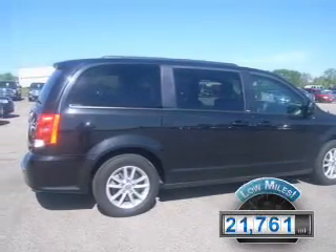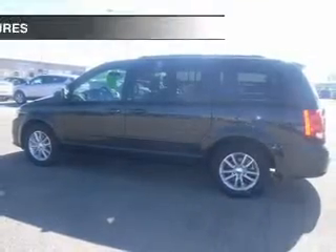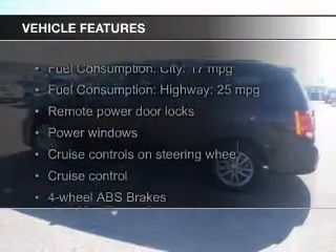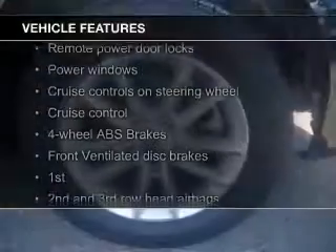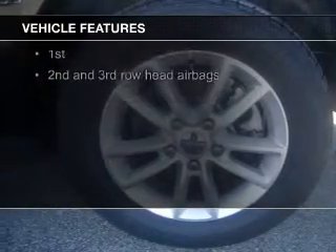With fewer than 25,000 miles, this vehicle has a long road ahead. The features include digital audio input, aluminum rims, dual temperature controls, tilt and telescopic steering wheel, and a spoiler.